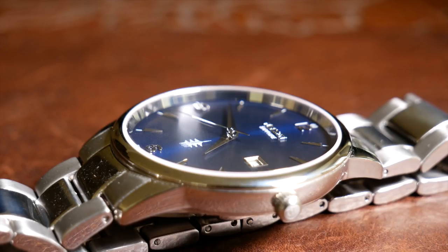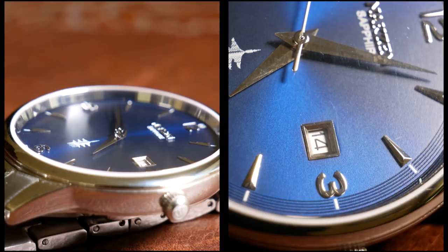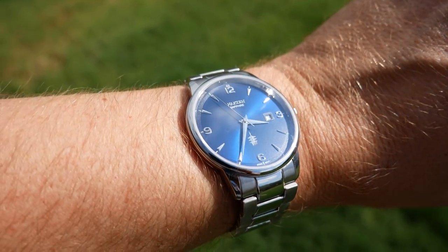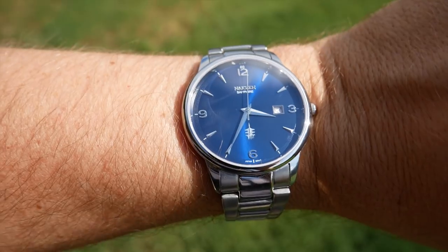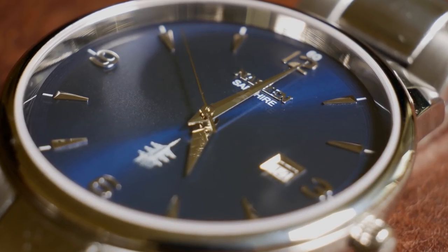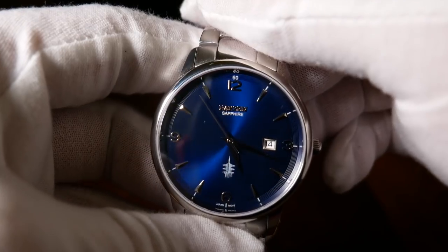A flat sapphire crystal covers the simply eye-catching dial, which is a dark blue, metallic, highly reflective dial. It looks as brilliant indoors as it does out. The silver hour indices are applied, with Arabic numerals at the 12, 3, 6, and 9. A grooved chapter ring sits on the outer edge of the dial, which adds a small amount of texture to an already beautiful design.